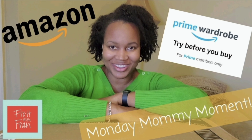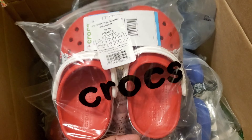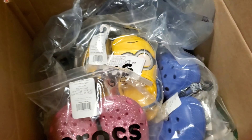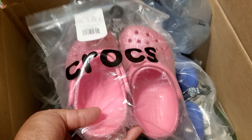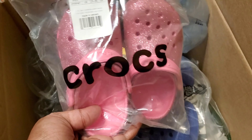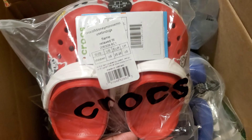Check it out — I'll give you a spoiler alert: most of this unboxing is going to be crocs. I was looking at crocs for Monica, crocs for me, just all the crocs. With any wardrobe order you can do up to six items, so this is a complete box of six different pairs of crocs.